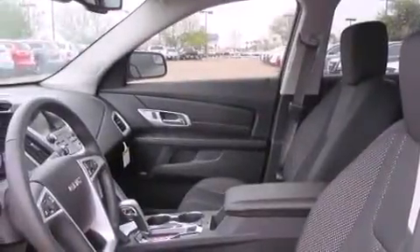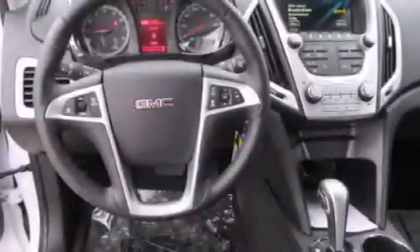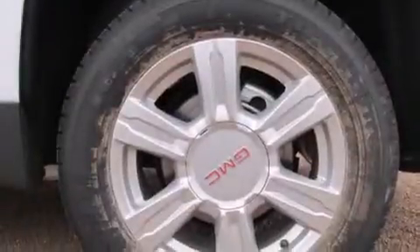The following features are also included: a power driver's seat, air conditioning, cruise control, a leather-wrapped steering wheel, rear curtain airbags, rear seat childproof door locks, a pass-through rear seat, an auto-dimming rearview mirror, a keyless entry system, and an auxiliary power outlet.